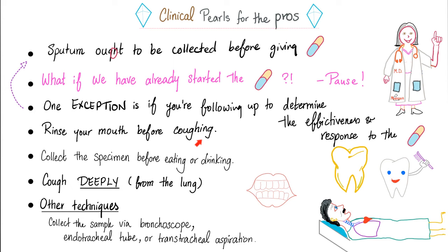Instructions for the patient: please rinse your mouth before coughing, because an unrinsed mouth will contaminate the culture with oral bacteria. Collect the specimen before eating or drinking — first thing in the morning before breakfast. When you cough, cough deeply — I want it to come from the lungs, not the nose. If the patient is unconscious, intubated, or in the hospital, we can collect the sample through the bronchoscope, the endotracheal tube, or via transtracheal aspiration.